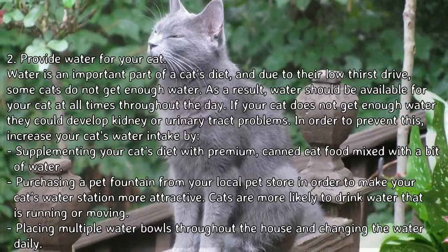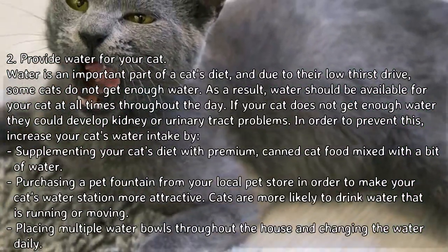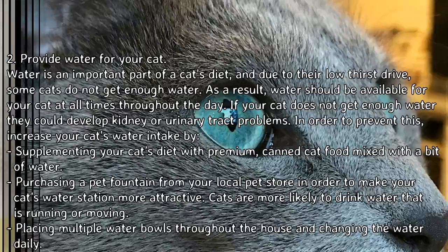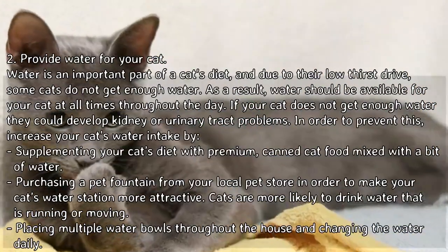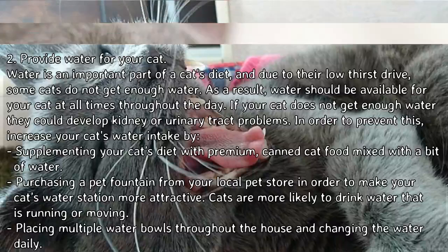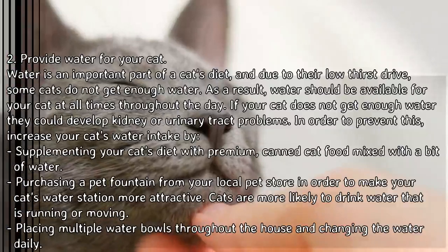Provide water for your cat. Water is an important part of a cat's diet, and due to their low thirst drive, some cats do not get enough water. Water should be available for your cat at all times throughout the day. If your cat does not get enough water, they could develop kidney or urinary tract problems. To prevent this, increase your cat's water intake by supplementing their diet with premium canned cat food mixed with a bit of water.